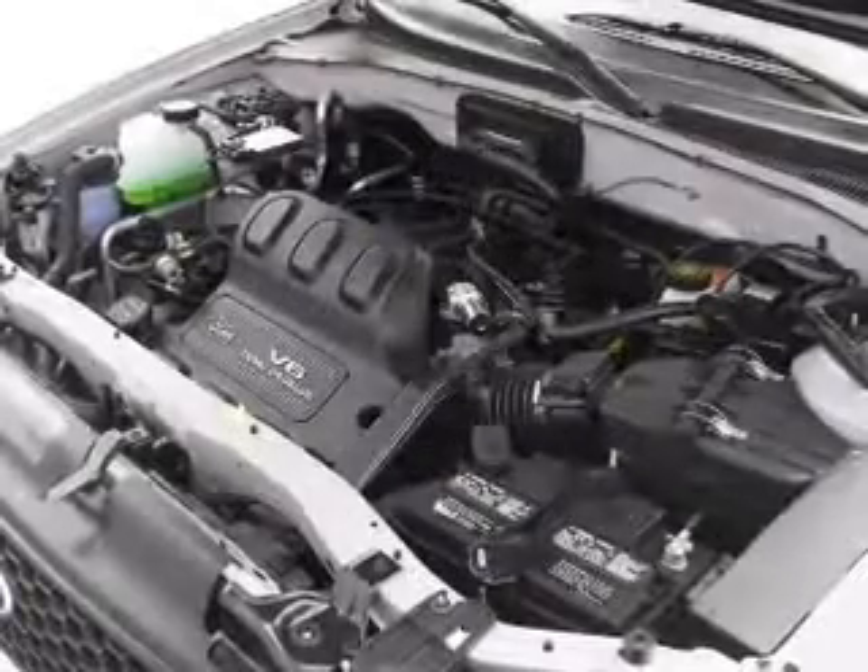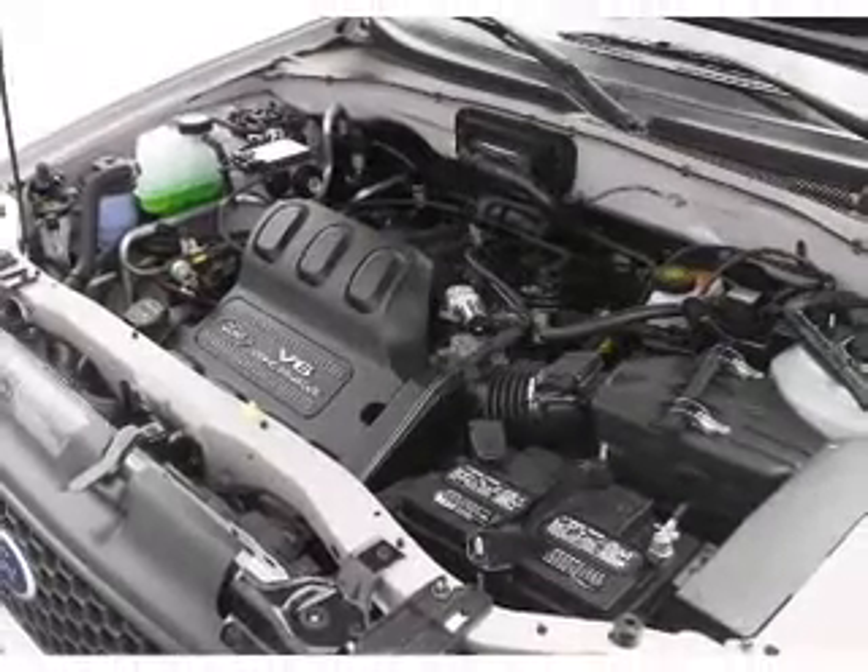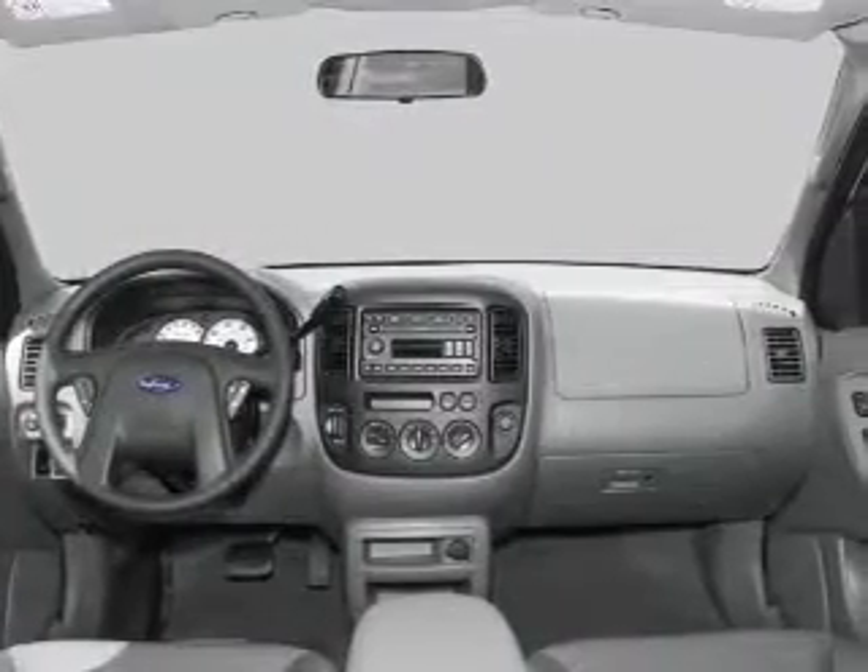Keyless entry, power door locks, power windows, cruise control, an AM-FM stereo with multi-disc CD player, power mirrors, and an alarm system.